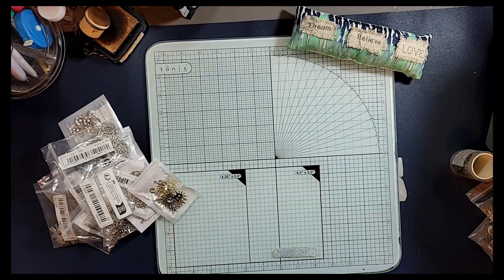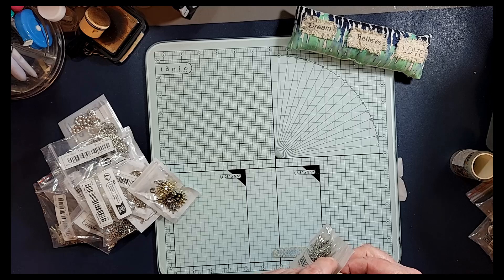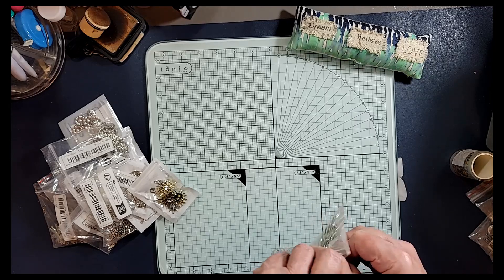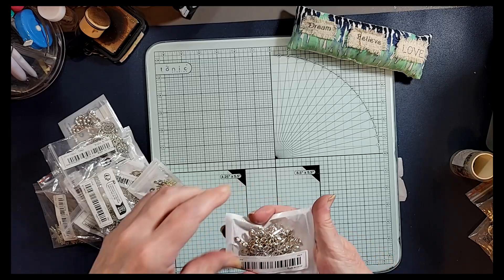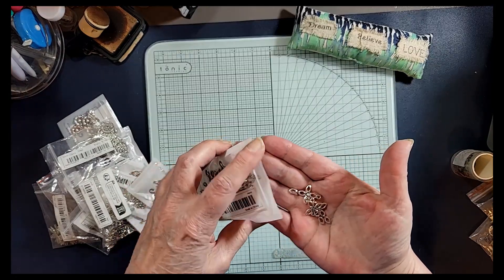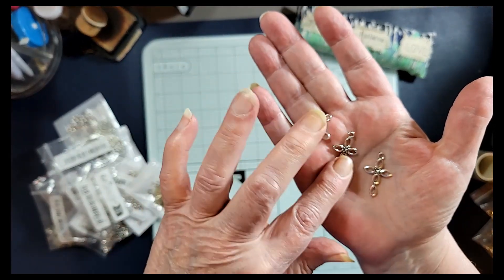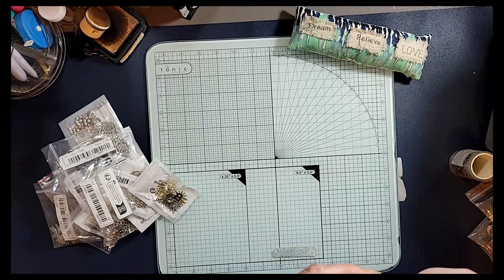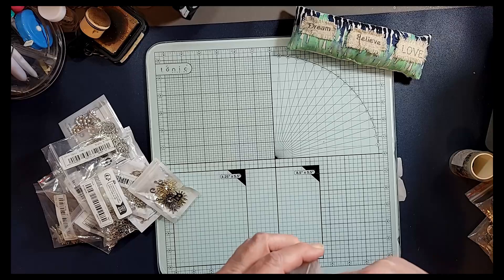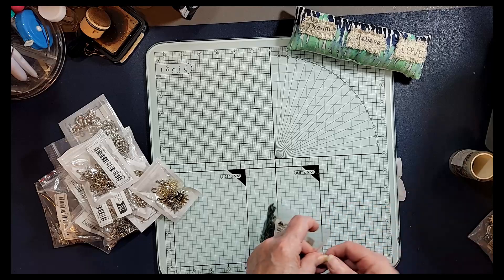And we got these — these look like another type of cross. And there's more than 10 in here — 24 pieces it says. I like those too, very very pretty. These are all going to work so nicely in journals — all kinds of journals — these charms will be able to be used.